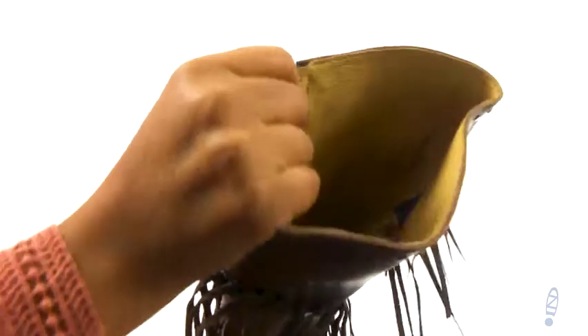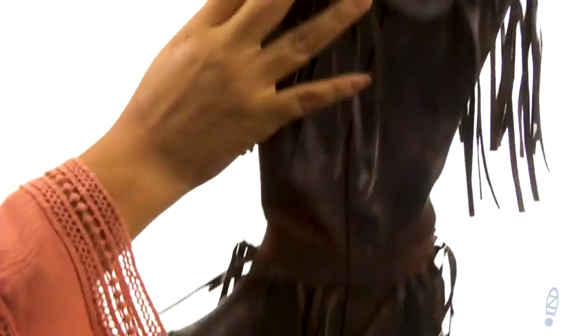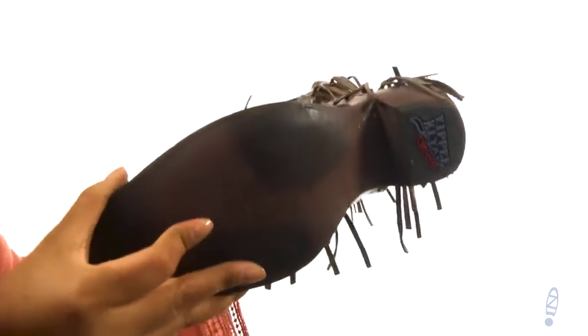On the inside, there's soft leather lining with a lightly cushioned leather footbed that will provide comfort and support. They offer a cowboy heel for an extra boost in height, and down at the bottom there's a durable leather outsole.